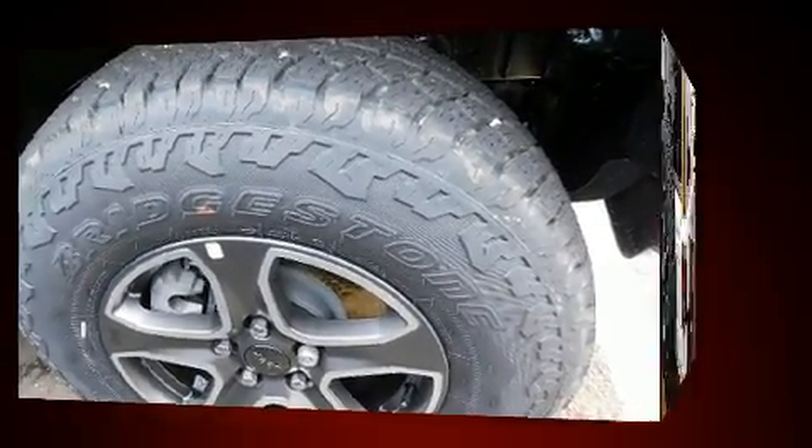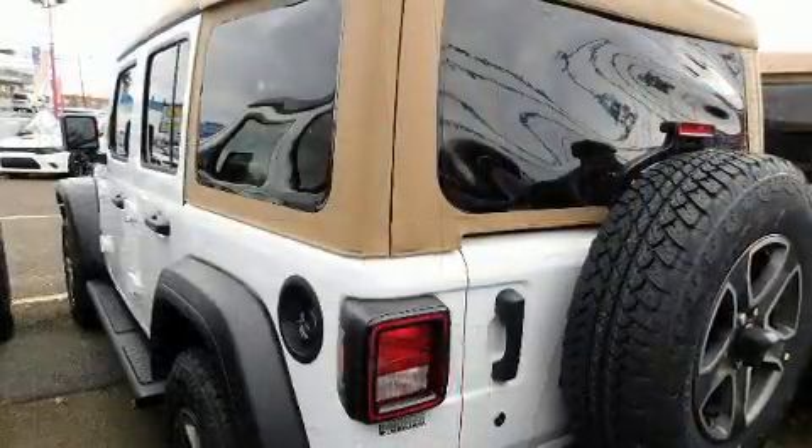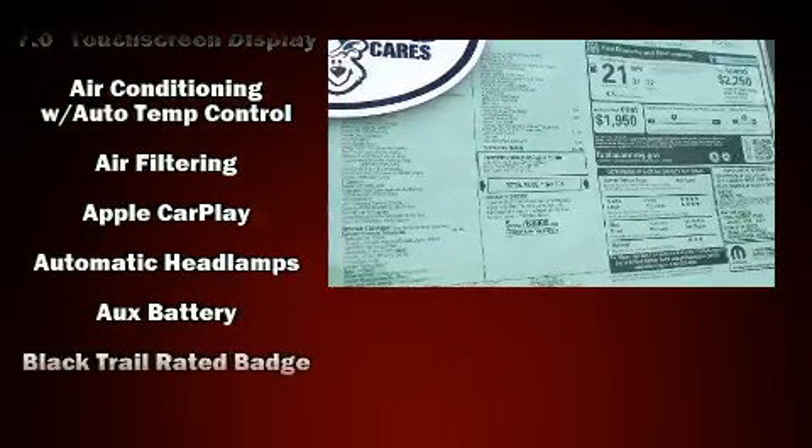It's equipped with tons of terrific amenities but it won't break your budget. Like heated seats, front and rear reading lights, a built-in garage door transmitter, front fog lights, skid plates, and more.